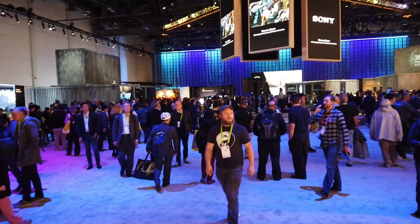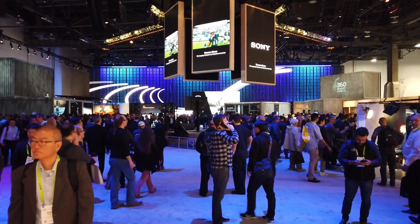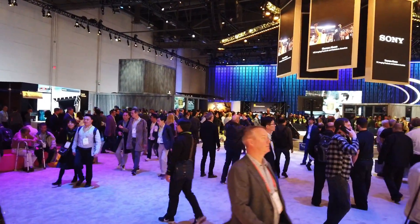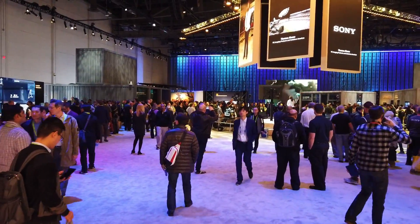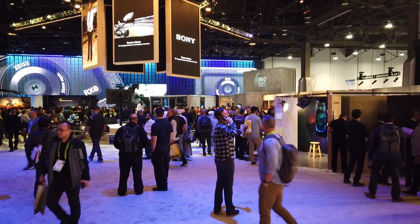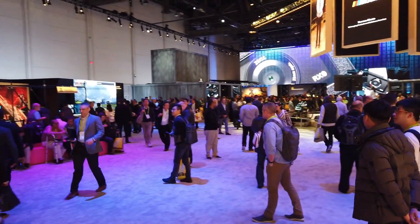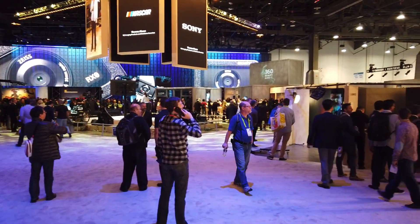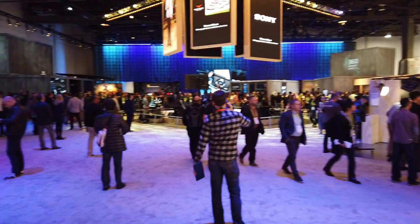Alright guys, so this has been the Sony booth. I hope you enjoyed this video. I was expecting a little bit more — I wanted to see more 4K TVs, but unfortunately they only had the Z9G, the new 8K TV, and also the A9G OLED. They look nice and very impressive, but they told me that they're going to have newer models coming up. They do have new models coming out, and also new soundbars are coming out, so we gotta stay tuned for those.